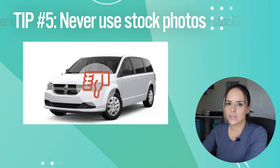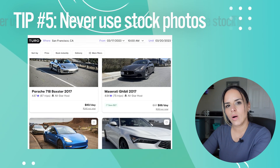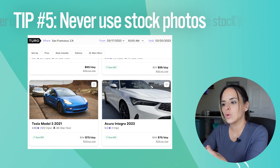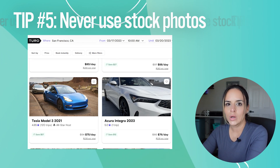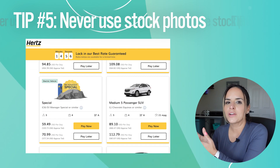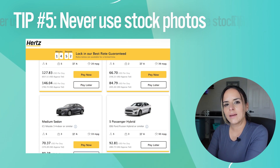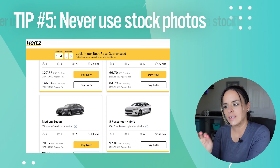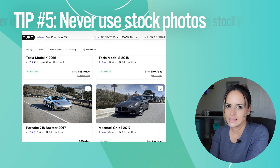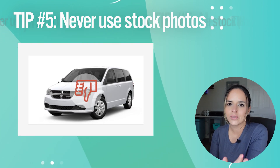The last tip is to never use stock photos. One of the interesting things about Turo is that renters book the actual car they're looking at, as opposed to a regular rental company where you see stock photos and may not even get that brand when you arrive. The neat thing about Turo is that you get to see the actual car you're renting before you rent it, so we want to make sure we show what that car actually is. Never use a stock photo.